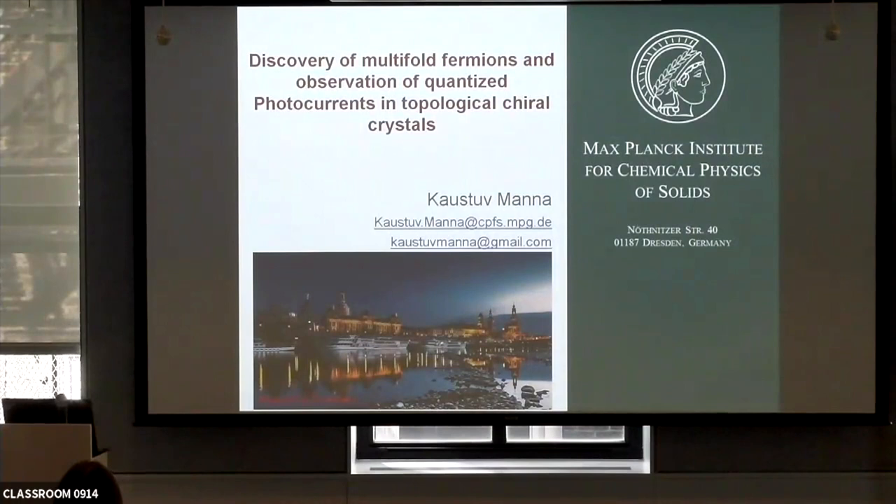I'd like to thank the online students for inviting me to give a talk here. I'm Kostumana, I work in Maxwell Institute of Direction with Professor Klaudi Felser. Today I'll talk about our recent experimental research on new fermion stuff, but I'd first like to thank Nils for giving a nice introduction. I'll give a little extra overview of what we did, but I'll try to wrap up a little early because at the end I want to talk about a different topic.